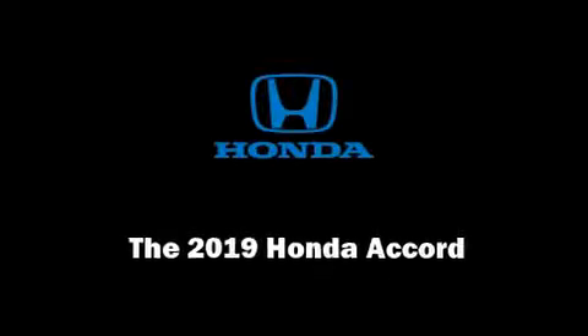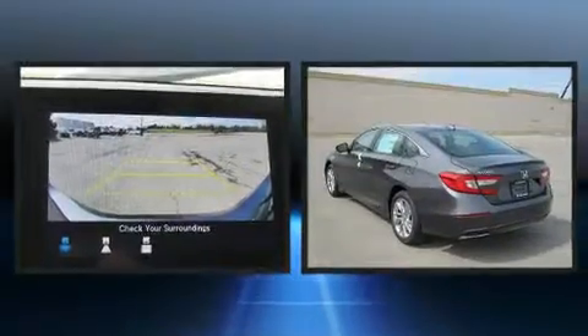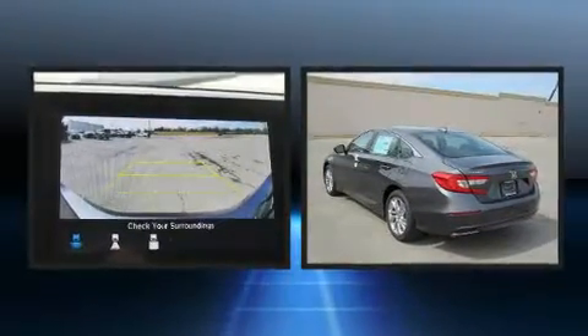Sensibility and practicality define the 2019 Honda Accord. This four-door, five-passenger sedan offers the latest in technological innovation and style.